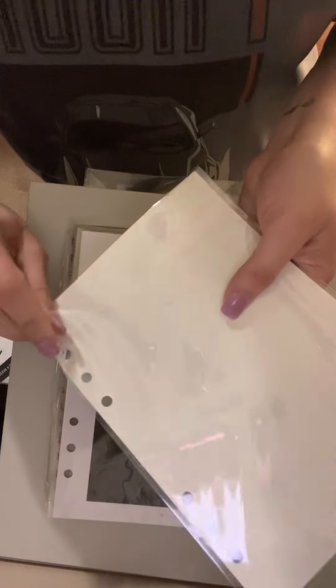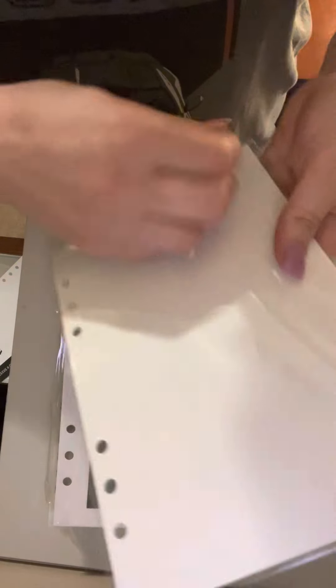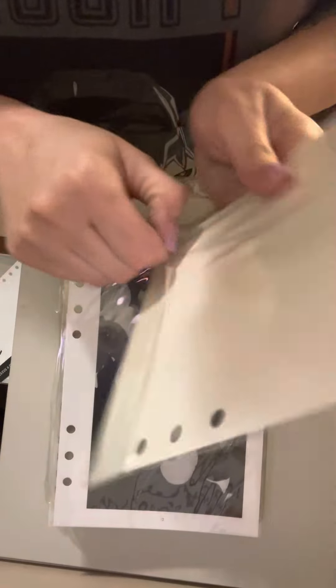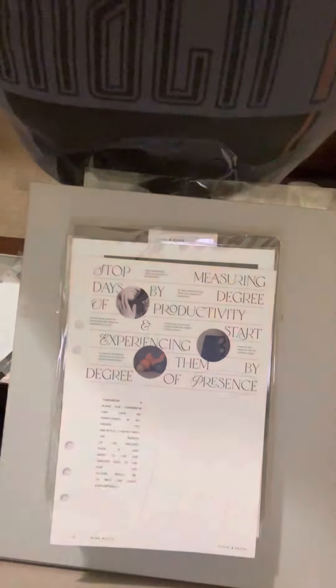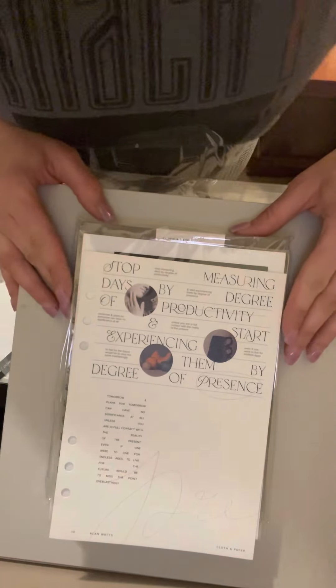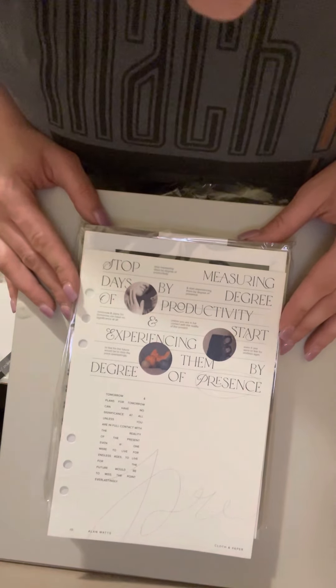Then we've got this — it's a dashboard of some sort. You can actually laminate it if you want. I probably won't, but then again I might because I have a two, three, and five month old and I like to mess with stuff. It says: "Stop measuring days by degree of productivity and start experiencing them by degree of presence."